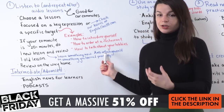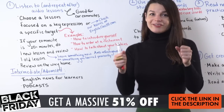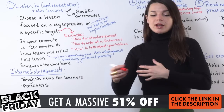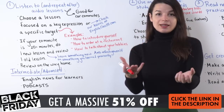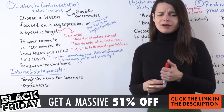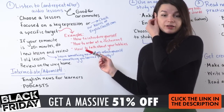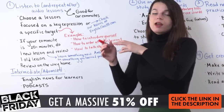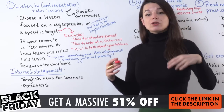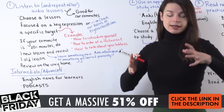Some thoughts about this: first, choose a lesson that's focused on a key expression or a specific target. When you're choosing which audio lesson to study during your commute, maybe it's better to choose a lesson focused on something like how to introduce yourself, how to order at a restaurant, or how to talk about your hobbies. The reason I would suggest these kinds of lessons is because if you're driving, it's really important to focus on the road, so you want to make sure you can easily listen and repeat the information. Studying grammar and trying to think about grammar might be a little bit difficult to do while driving.